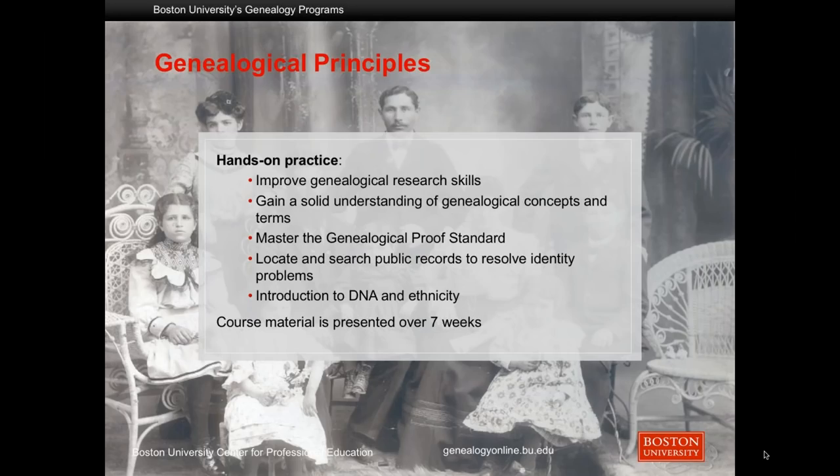So let's talk about the principles course. It does provide a good bit of hands-on practice, so you do get to practice some genealogical research skills. You may also have some bad habits that we may be able to suggest other ways of going about certain solutions. We introduce the genealogical proof standard, and we cover public records. We talk about basic concepts and terms. We also have a final module on DNA and ethnicity, and throughout the course we introduce concepts related to ethics and how one practices genealogy ethically. This is presented over seven weeks.